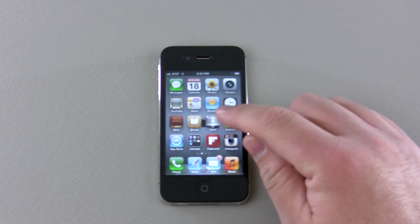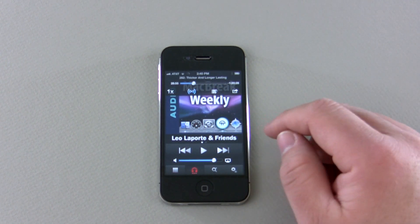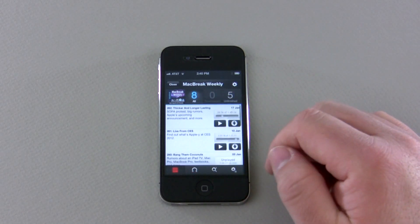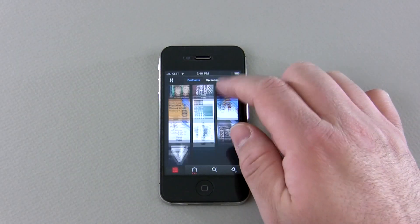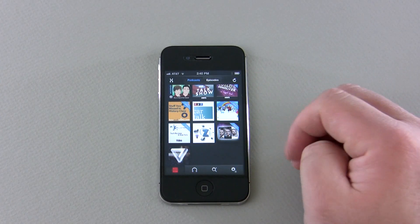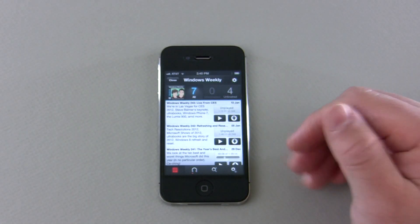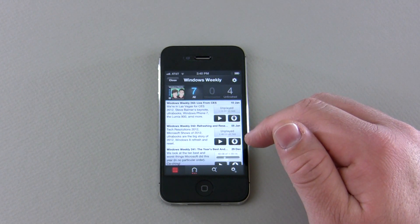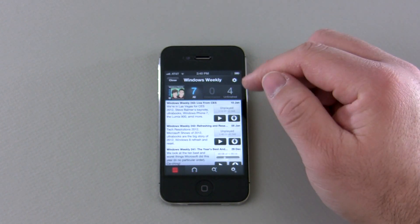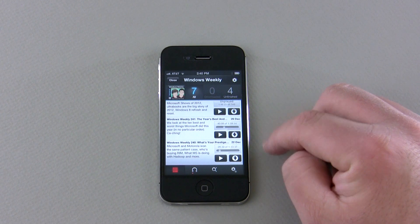I use Casts, which is a fantastic application for podcasting. It allows you to subscribe to different feeds really easily. You can see here's Mac Break Weekly and a bunch of different things I've subscribed to — I even have my own podcast just to see if it's working properly. There are a bunch of different podcasts here. It will go out and fetch the latest episodes — here's Windows Weekly, all from the TWiT network, one of my favorite groups of podcasts to listen to.